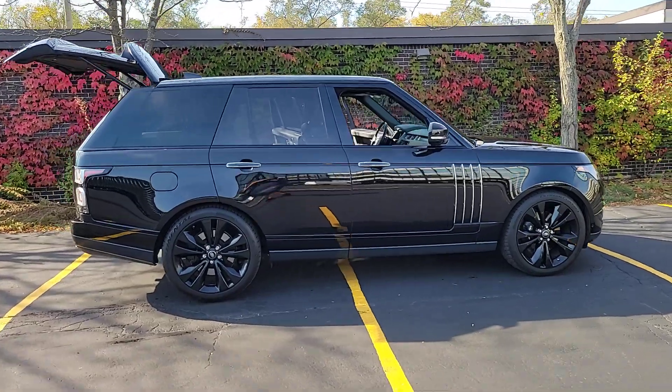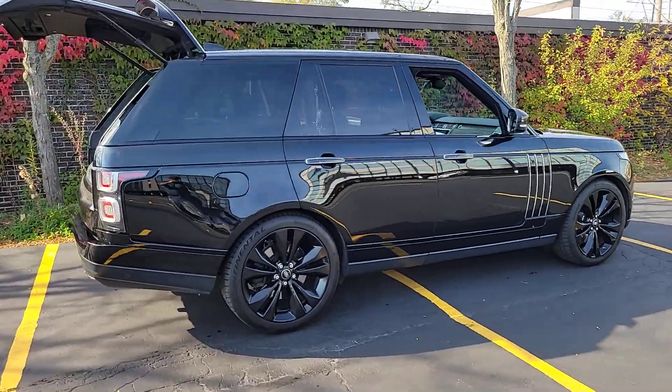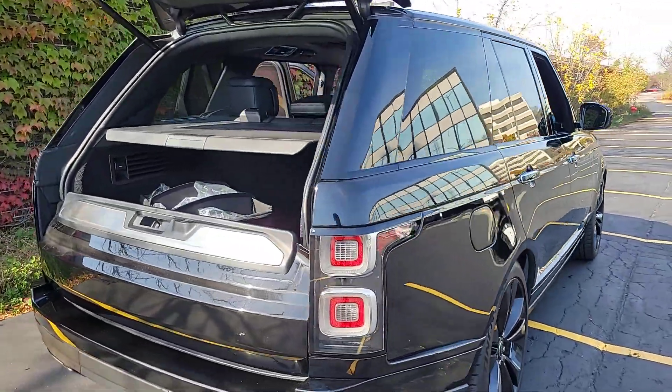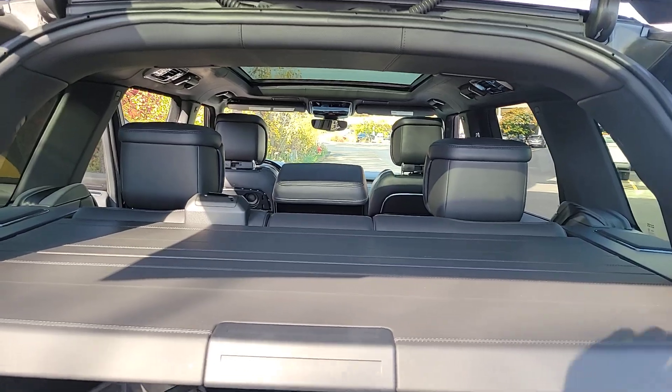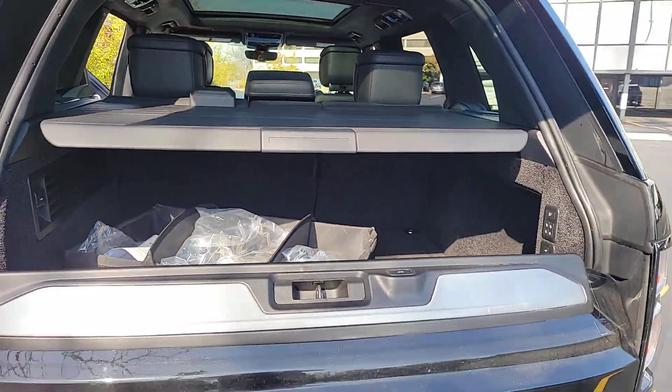Here is a sublimely crafted, exceptionally capable Range Rover that offers a sumptuous cabin, whisper-smooth ride, legendary off-road performance, and stunningly modern design. To drive it is simply transcendent.